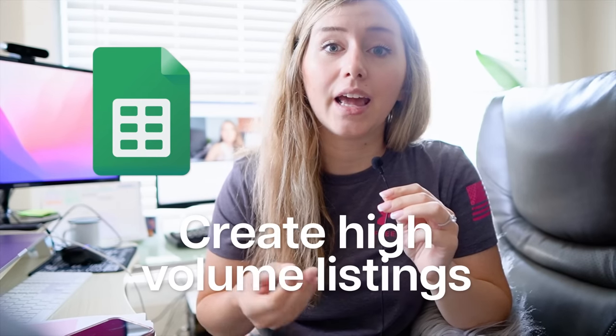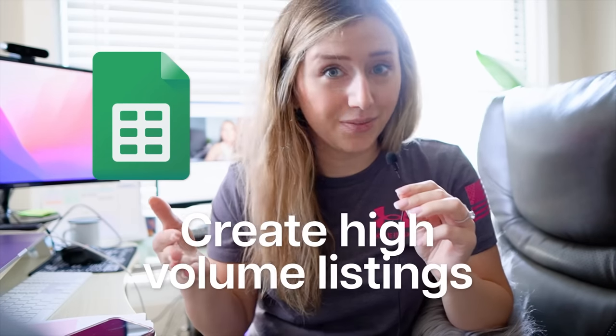With that said, we're going to hop straight into this video. Wish me luck! There are a few things I'm going to be using as resources and tools today. One of those is Google Sheets — it's simple and free. This is one of my favorite things, especially when I'm creating listings in high volume like we are doing now.